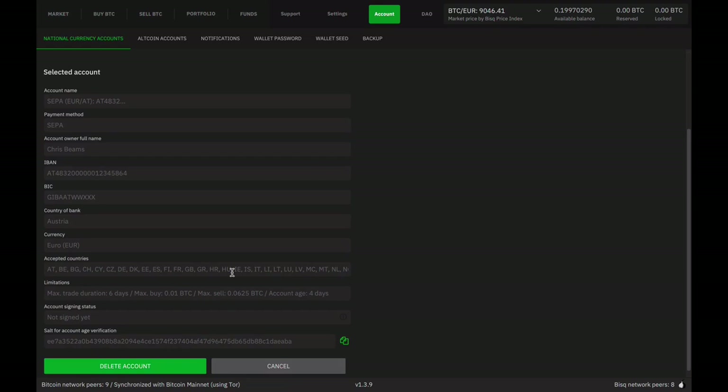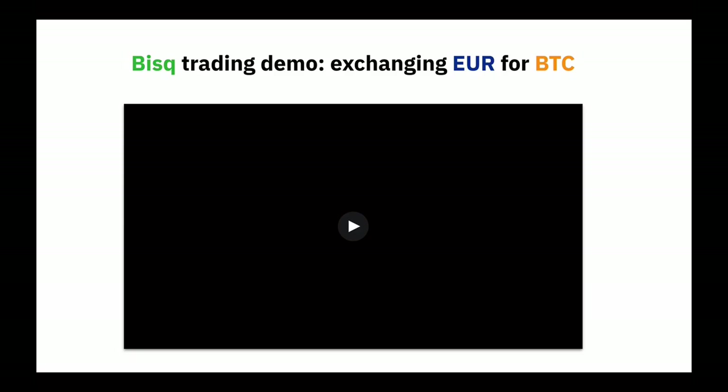So with that brief tour complete, let's jump into the demo. This is a recorded demo between myself and Steve, another BISC contributor. The reason we pre-recorded this was so that we could fast forward through certain indeterminately long delays — like the Bitcoin blockchain confirmations that are necessary as we make and take each other's offer, which should take on the order of 10 minutes.